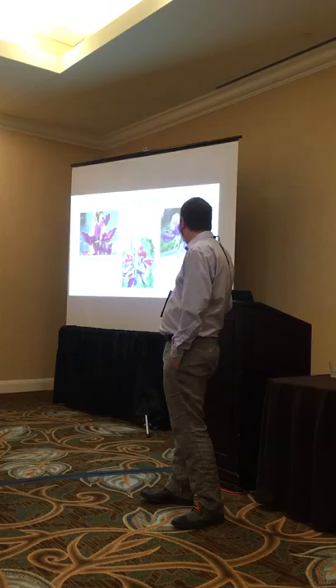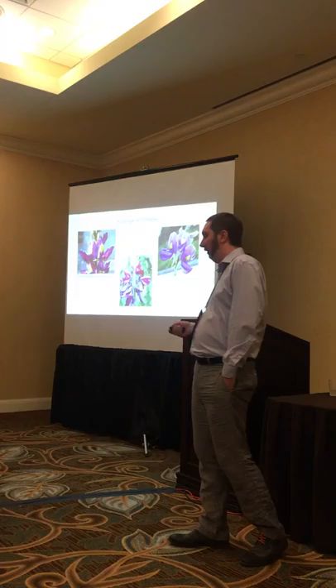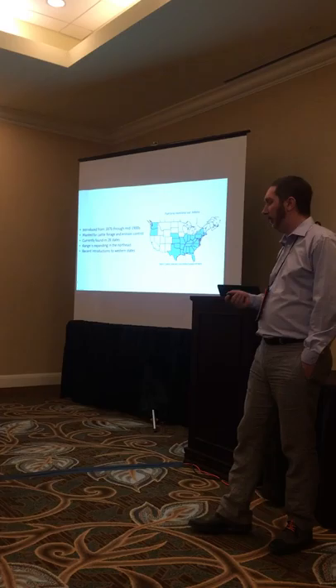It's very hard to identify these in the field. Their colors overlap, the banner lengths and keel lengths overlap, so it's quite a chore to try to identify these in the field. Part of my research is interested in figuring out if there is a genetic basis for these varieties as well. But I'll be talking about variety lobata for the most part.